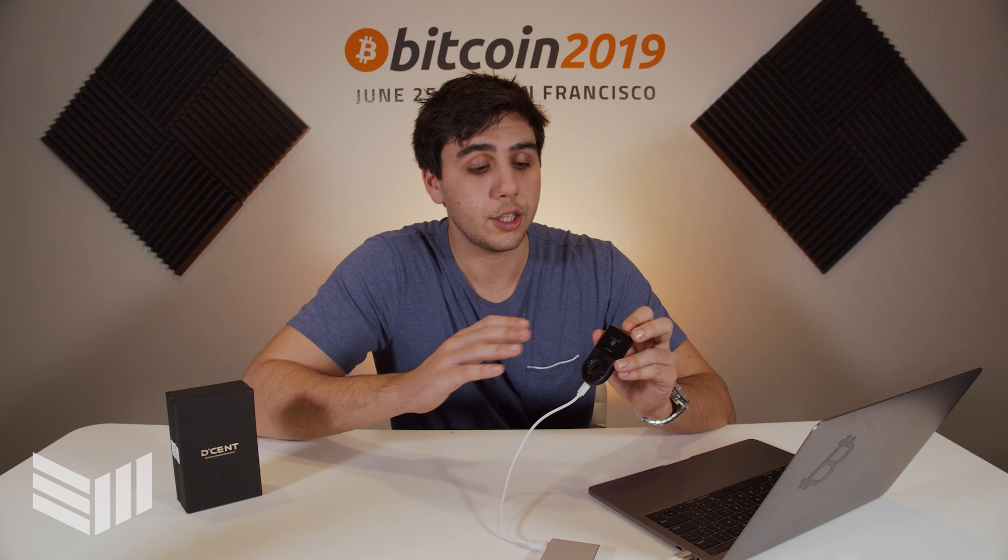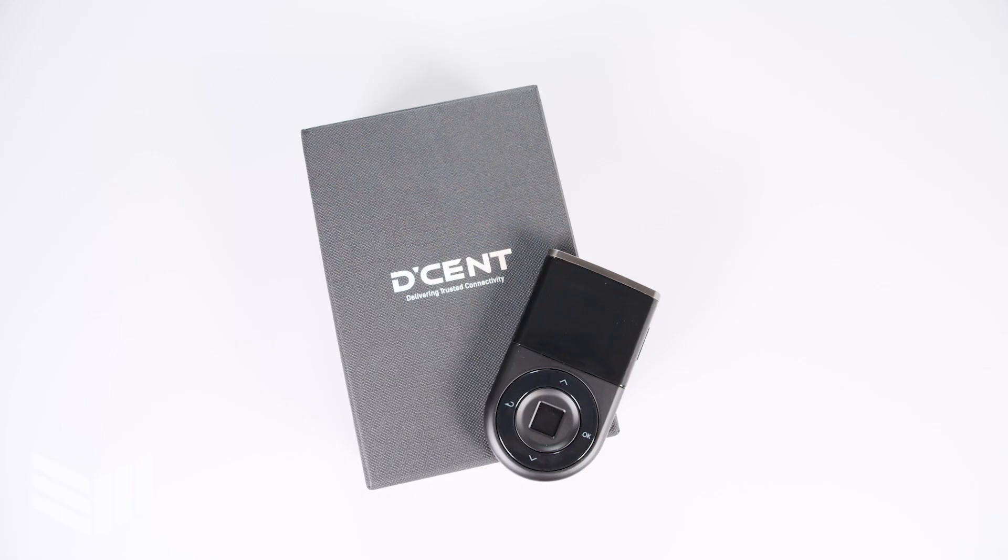What's going on everyone, and welcome back. My name is Michael, and today I am so excited to review for you guys this awesome cryptocurrency hardware wallet that we have in our offices today — and that is the Decent wallet.